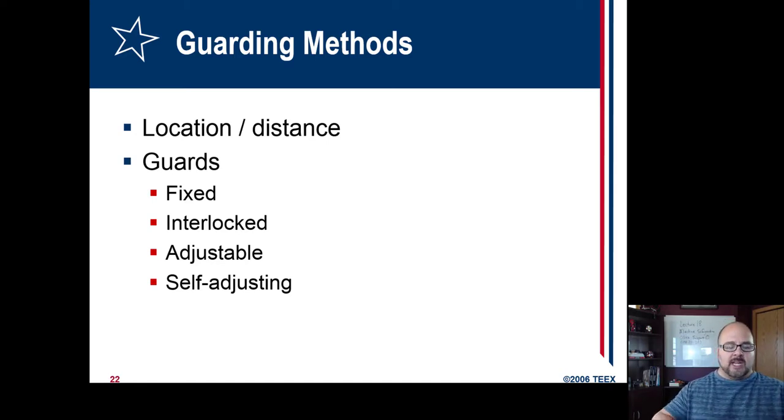Fixed means you need a tool to remove it. Interlocked means when everything's closed it runs, but as soon as the gate is broken, the circuit is broken and it won't run — like an emergency stop. Adjustable means you can unscrew and adjust it for different size materials, basically guarding all unused spaces. Self-adjusting means it adjusts by itself — you've probably seen that on a circular saw or radial arm saw. Chop saws have them where the guard's there, and as you bring it down the counterbalance removes the guard as you do the cut. Table saws have them too.